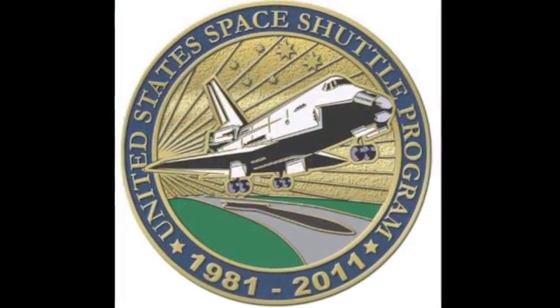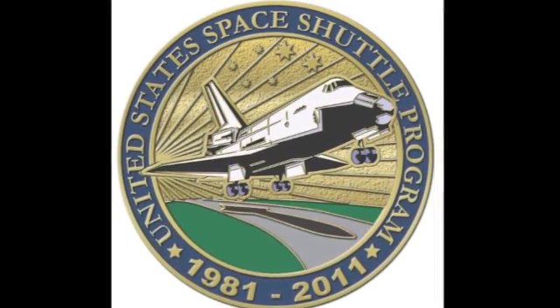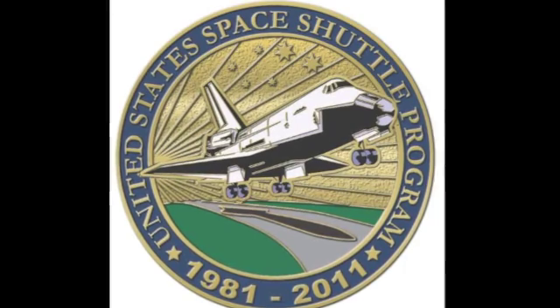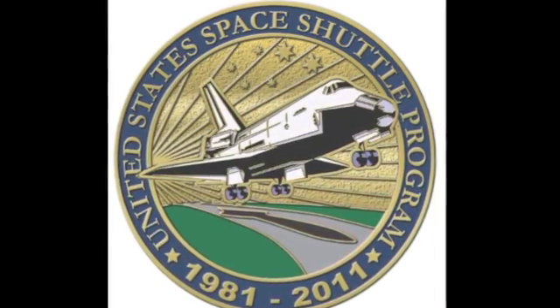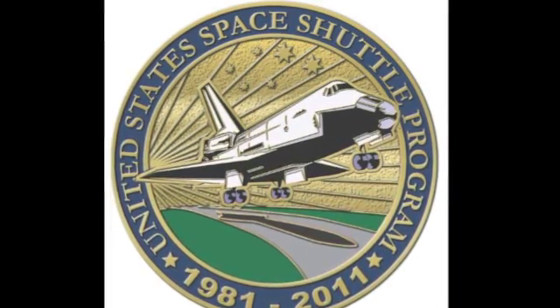I want to take you through the design of the coin itself, the artwork. This is just a magnificent piece — this is the most beautiful collectible we've ever made. I just wanted to take you through a couple of the details that help you understand why this is so special.